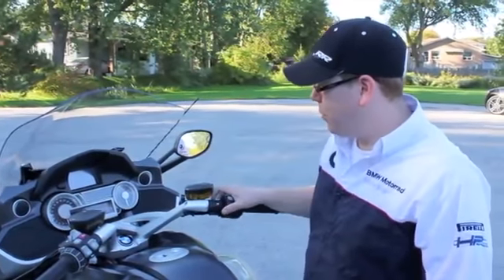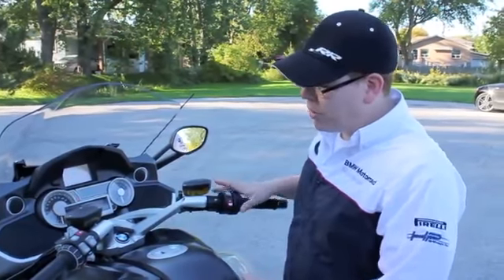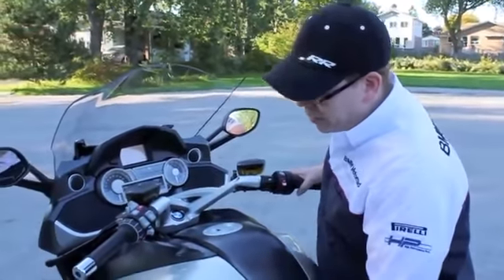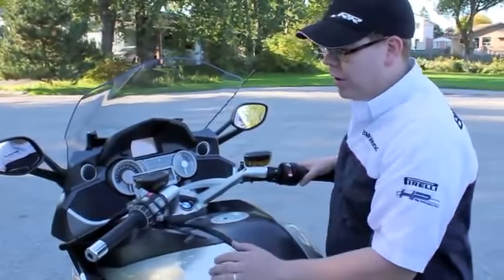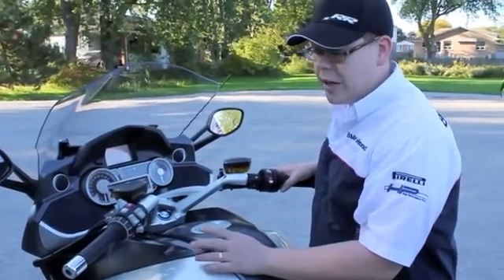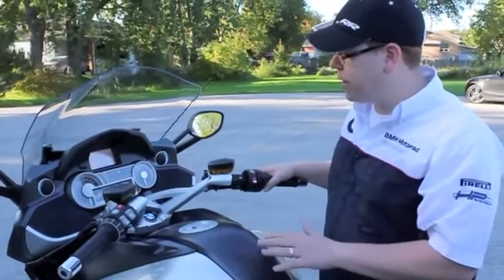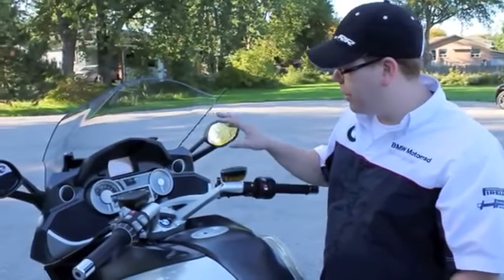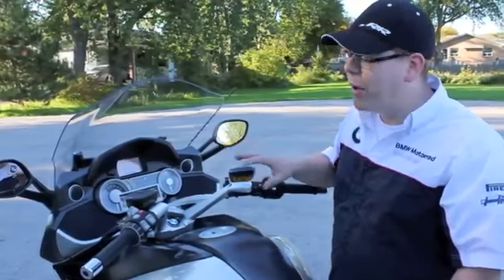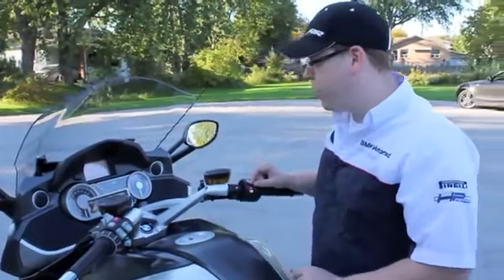I'm going to show you the cockpit view here on the 1600. It's very clean as you can see. BMW did a great job of minimizing the amount of buttons on the side. In 2010 they introduced what's called the multi-controller. It first came out on the 2010 R1200RT. It was very limited for that bike because it didn't have this great display that we see here on the 1600. But the significance of it is there are many menu features that this bike has, and they can all be controlled easily while the rider is riding.